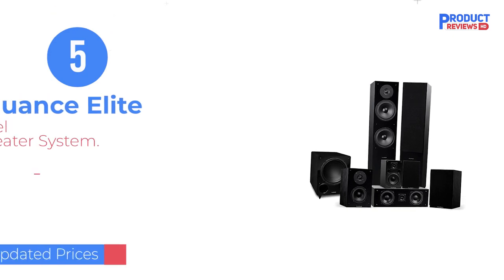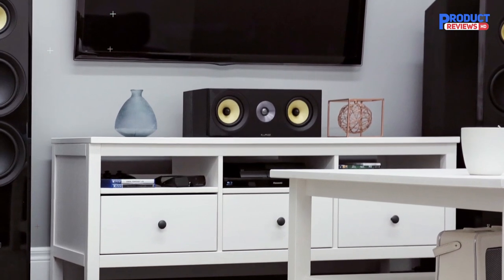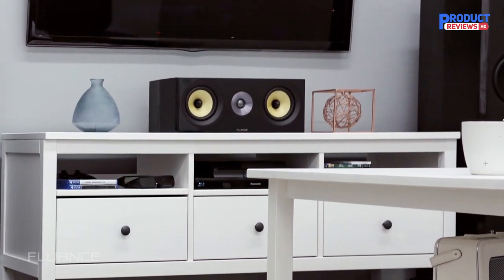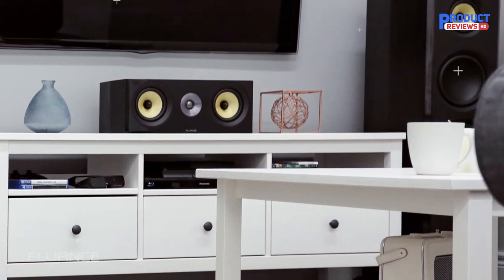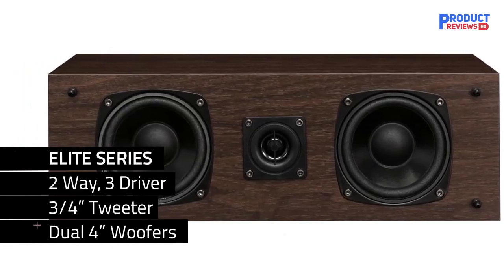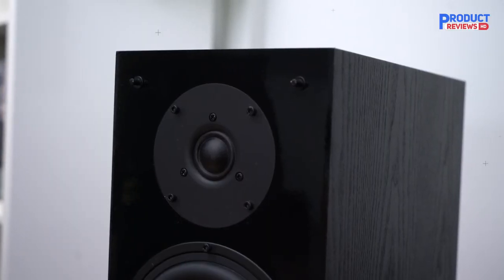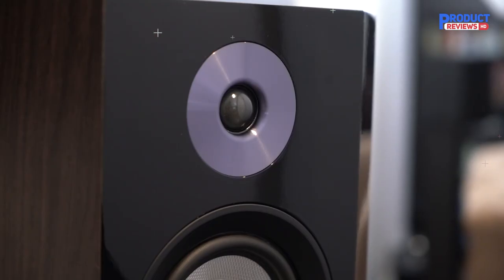Our recommendation number five is the Fluence Elite 7.1 Home Theater System — a top-of-the-line surround sound system that delivers radiant and engaging performances. With a skillfully matched seven-speaker system, this system is sure to exceed audiophile expectations. The premium components ensure sound reproduction that is second to none. The floor-standing towers, surround, rear-surround, center-channel, and subwoofer all work together to create a genuine listening experience.